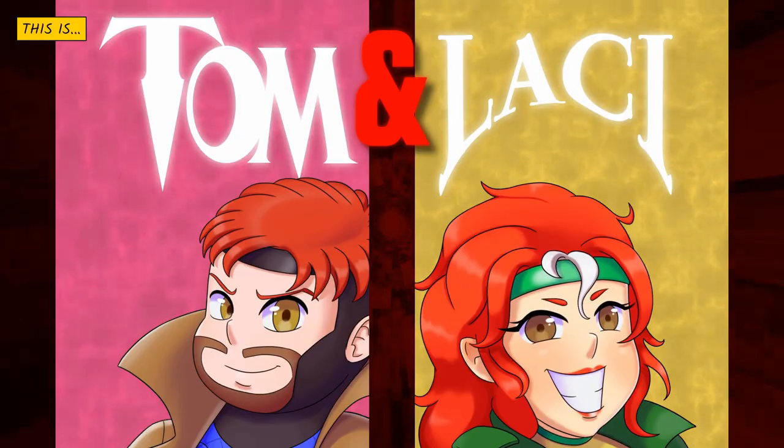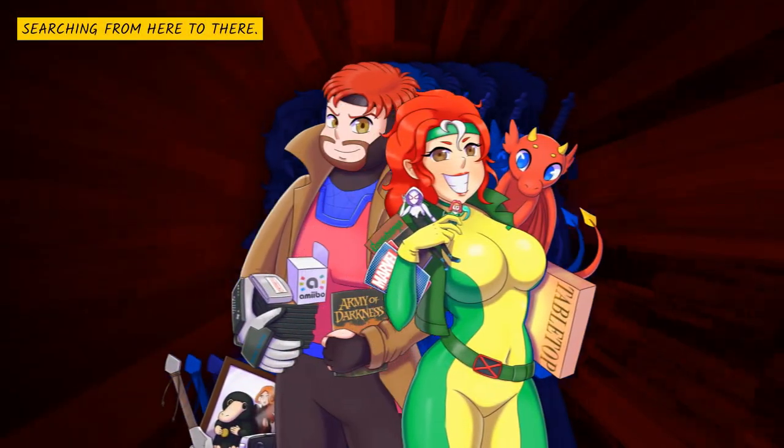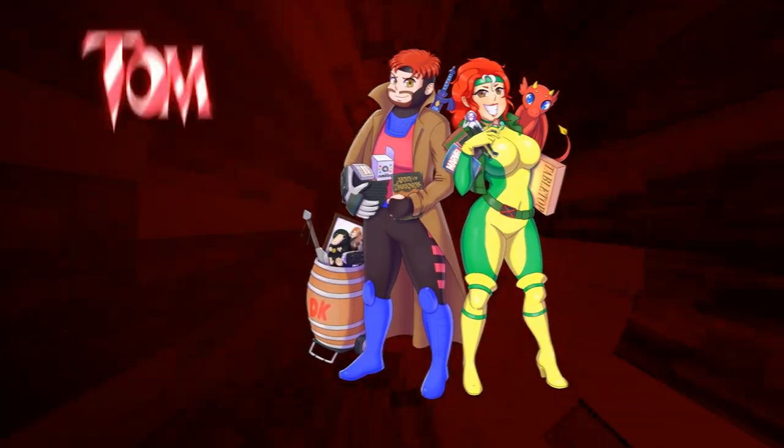This is Tom and Lissy, collecting all the things, stretching from here to there, finding comic book table stops, Legos, and action figures, retro gaming, amiibos, and image prints — watch as they collect them all! Tom and Lissy collecting right now!